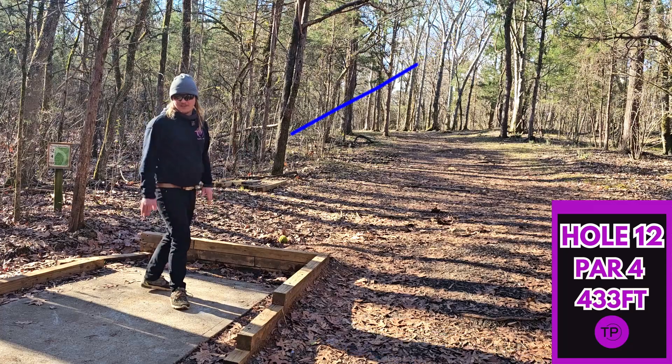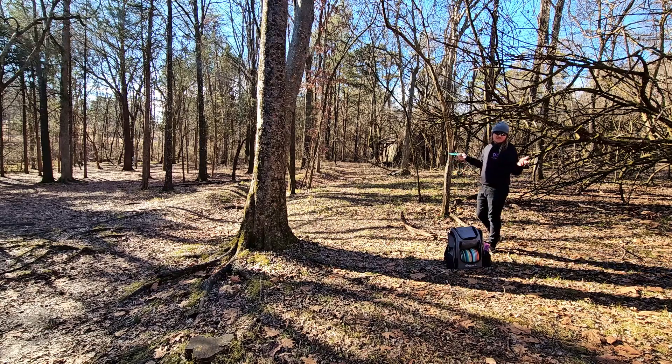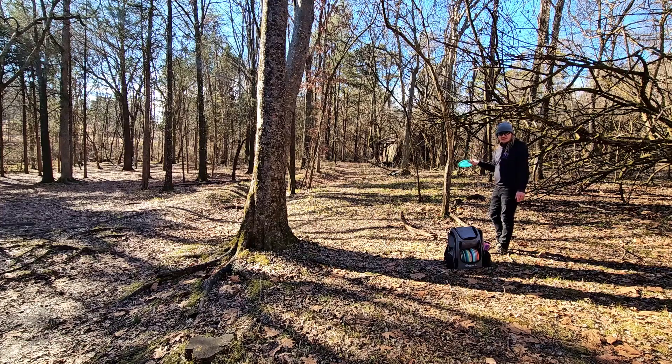That was the best sidearm shot of my life — I will take that. Overall it was really not that good of a shot; I probably could have just thrown a hyzer and got here a lot easier, but I am very happy with it. We have to get through an absolute gauntlet of trees — the pin is dead straight up there, I would guess about 165 feet. We are going to try to do a little flex flick shot with our Scepter.